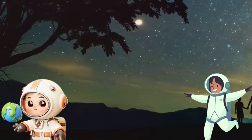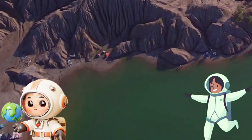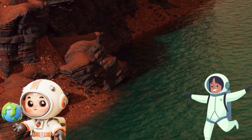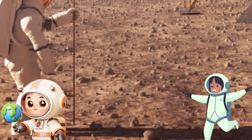Whoa! Let's talk about another cool planet, Mars. Mars is known as the Red Planet because of its reddish colour. Scientists think there might have been water on Mars a long time ago. Maybe one day people will travel to Mars and explore it up close.